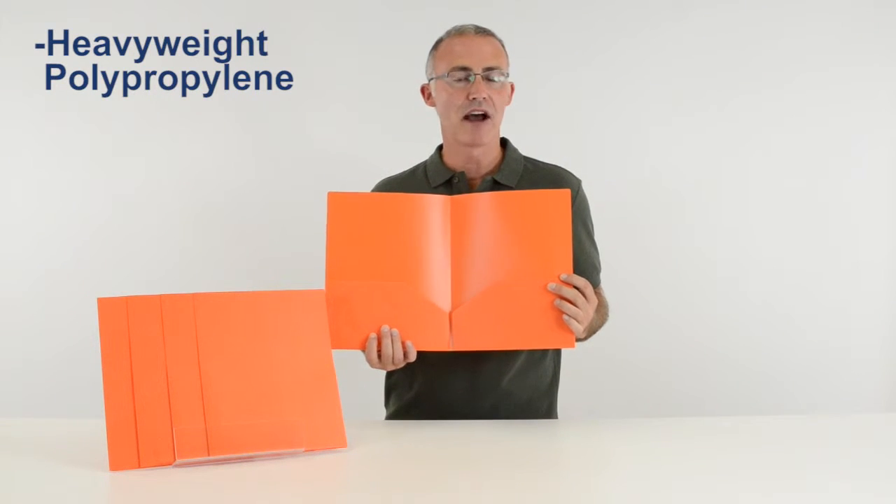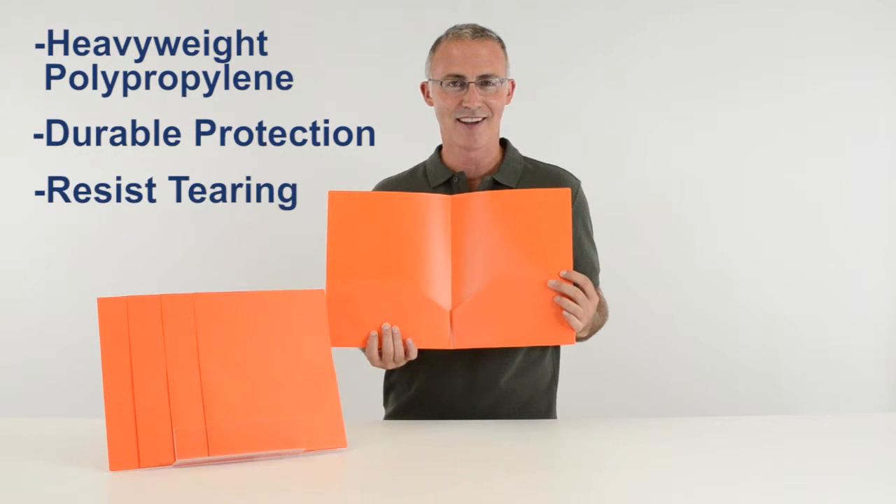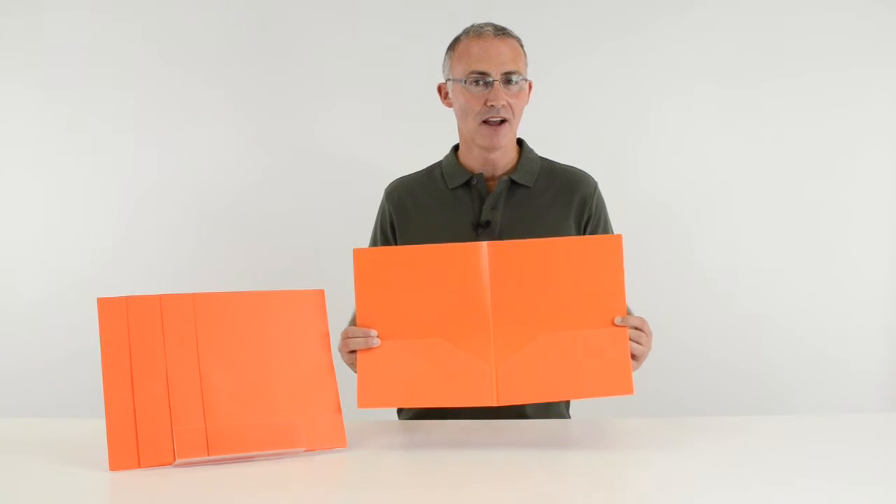These colorful folders are made from heavyweight polypropylene and provide durable protection for your paperwork and resist tearing. The folders store and organize your paperwork and are both flexible and durable.